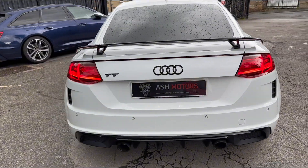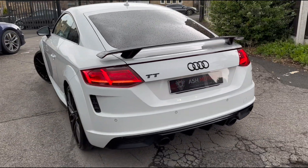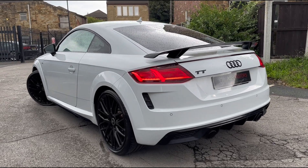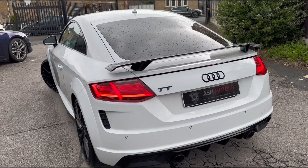Finished off nicely with the twin black exhaust pipes. Again, with this being the Black Edition, you've got all those black contrasting elements everywhere, which suit the colour really nicely.